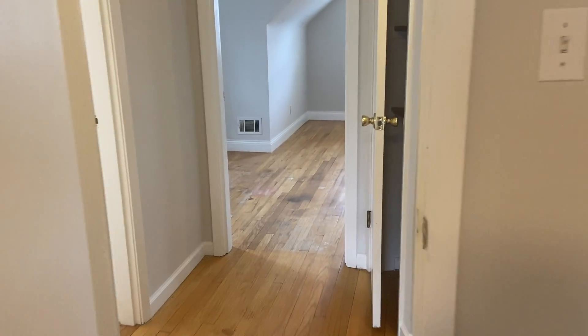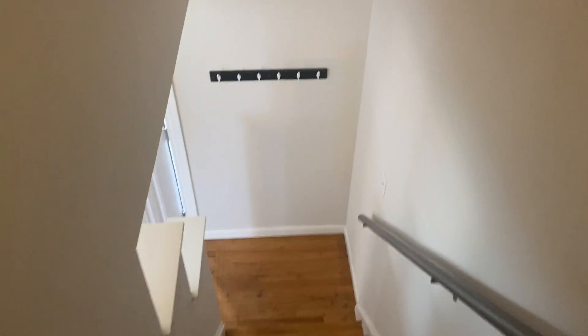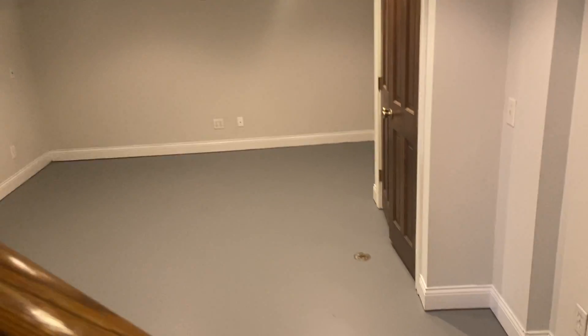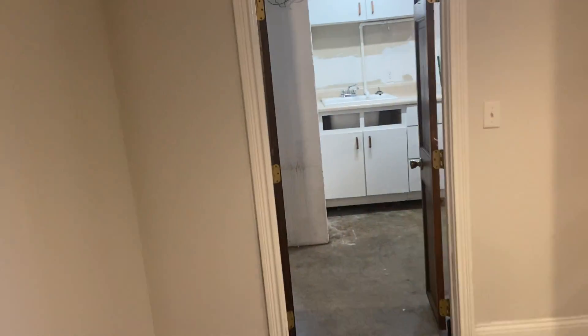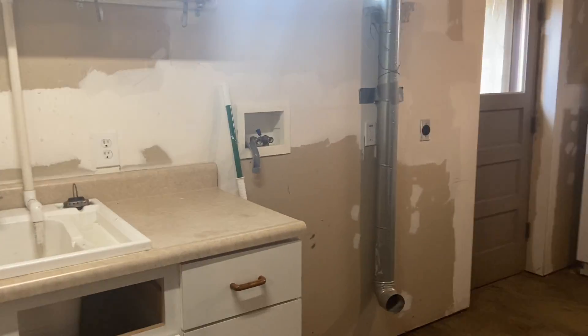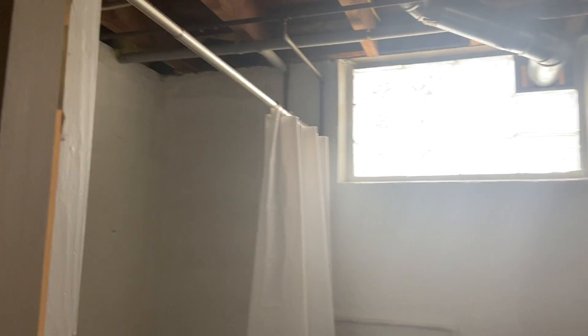This home does have a full basement. Downstairs there's a great sized room with some built-in shelves, a utility closet, and another big closet with shelves. On one side is the laundry room where your washer and dryer would go, plus an extra fridge and some counter space. There is also a full bathroom in the basement, and the furnace is located down here as well.